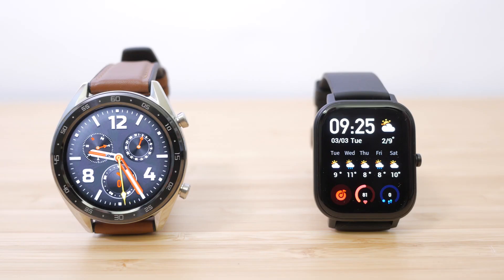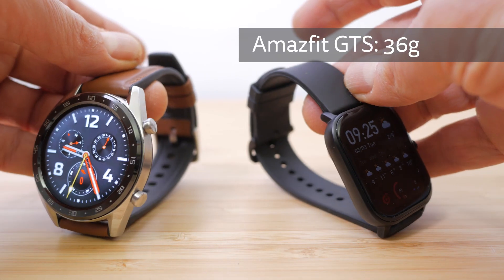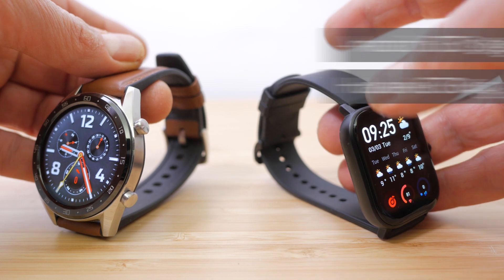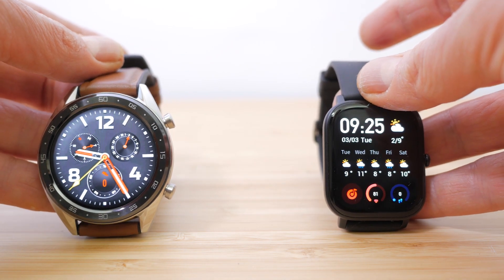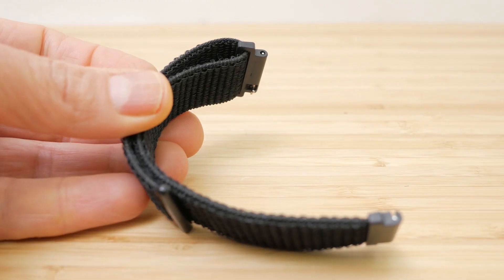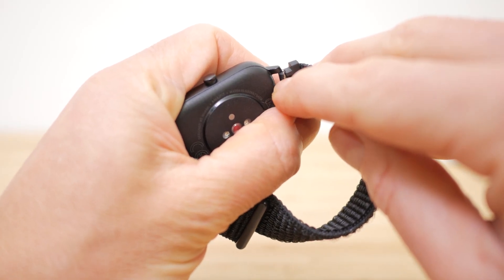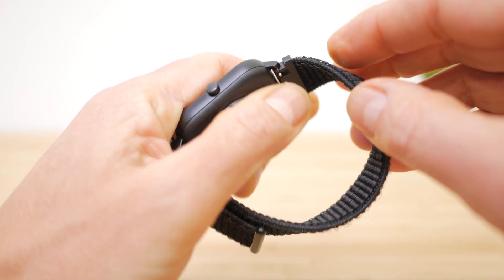The Amazfit is about a millimetre thinner than the Huawei and less bulky, and it weighs significantly less too — 36g versus the Huawei's 64g. But it also doesn't feel as premium and only has one button. You can easily swap the straps on both watches, which can significantly change their look — they take standard 20mm and 22mm straps respectively. A lot will come down to personal taste and whether you prefer a round or rectangular watch face. I do very slightly prefer the look and build, especially with the included strap, of the Huawei GT.